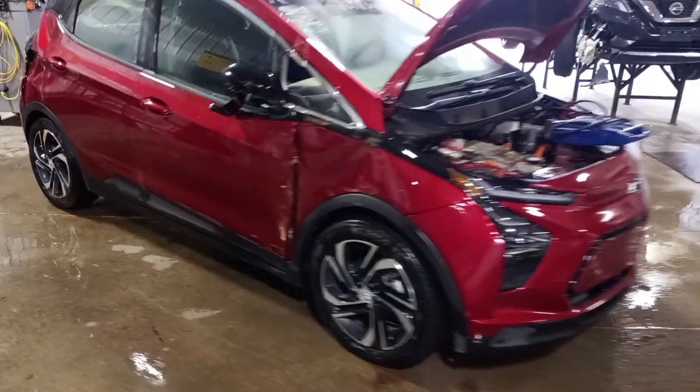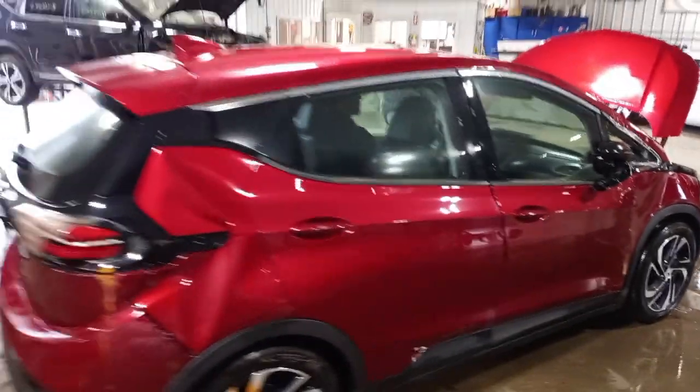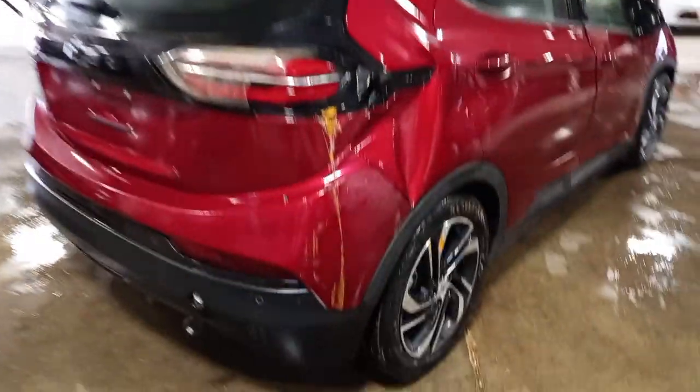Right-hand side damage. Set of tires. Does run and drive. Roof damage. Rear park assist, rear view camera.